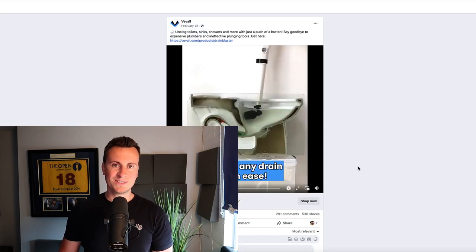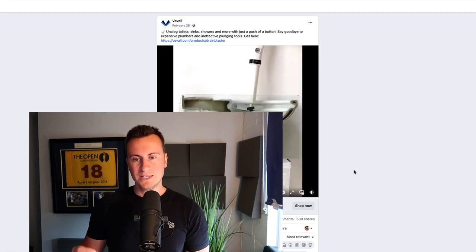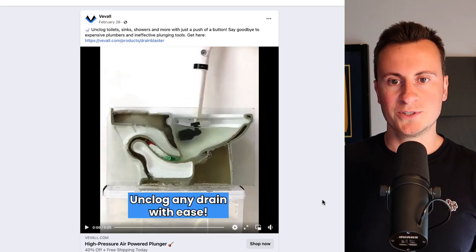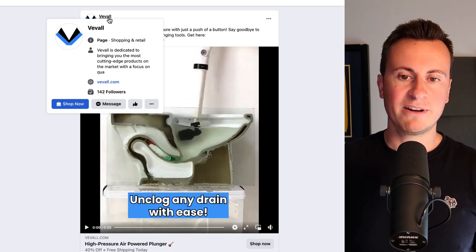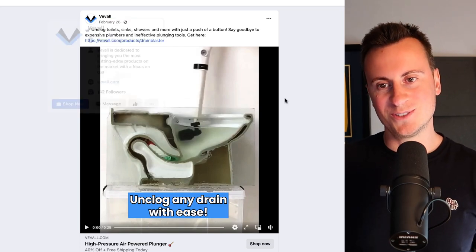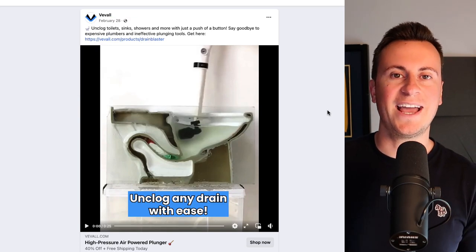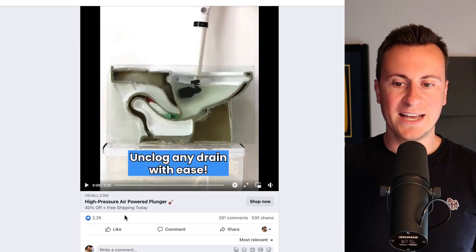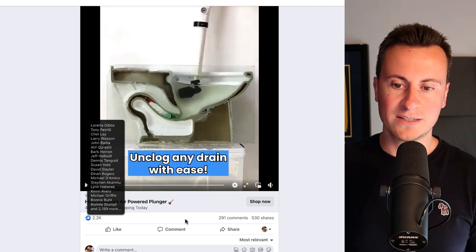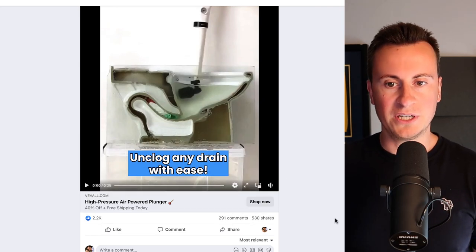With that being said, let's take a look at the very first product. Some background contextual information: it's from a company called VEVALL, so V-E-V-A-L-L. I highly recommend you go and check this video ad out yourself because it's quite entertaining. They have quite a nice sound effect, which I'll be showing you in a second. It has 2,200 likes, nearly 300 comments, and over 500 shares.